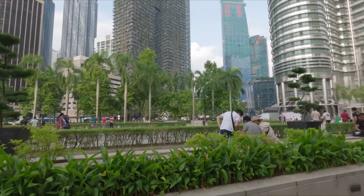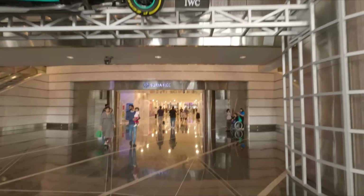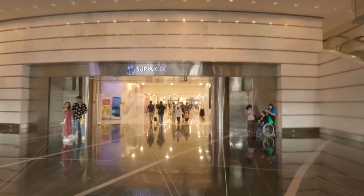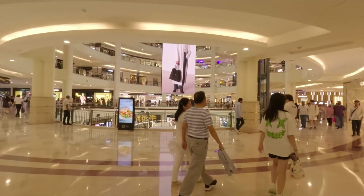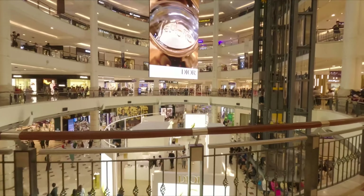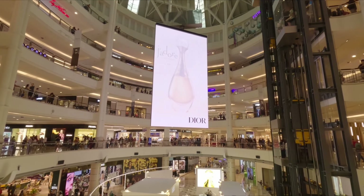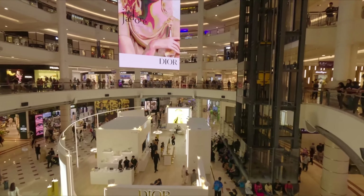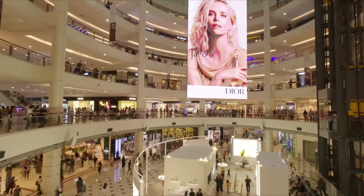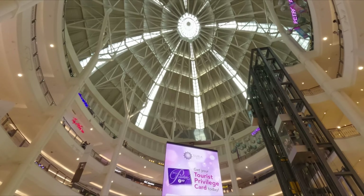That is also a big shopping mall. Here I am inside Suria KLCC, and this place also has all kinds of luxury goods. Take a look at this, guys — a huge TV screen. There is Dior, a Gucci right there, Prada. And a beautiful dome.